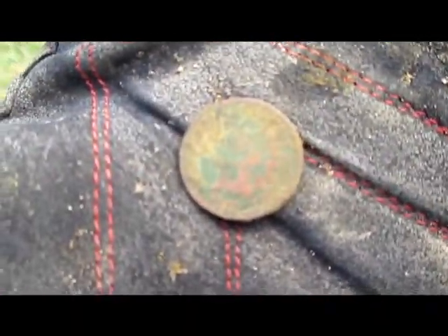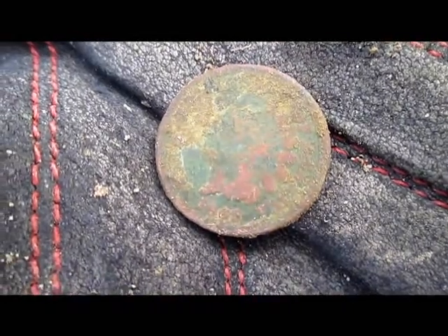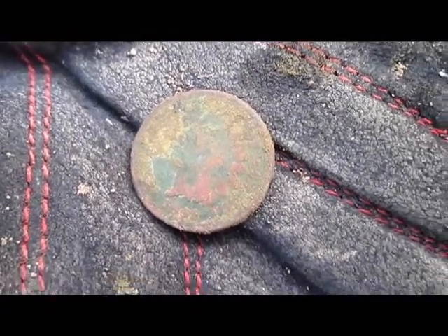Nice fatty 1865 Indian. Might be 1863, but I'm guessing 1865. More later. This is a good dig, Jeffy.